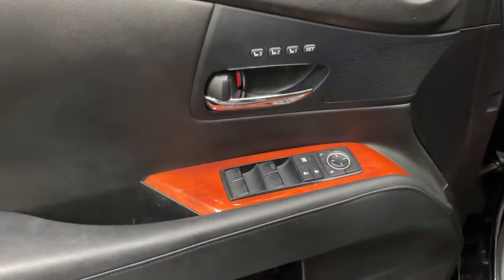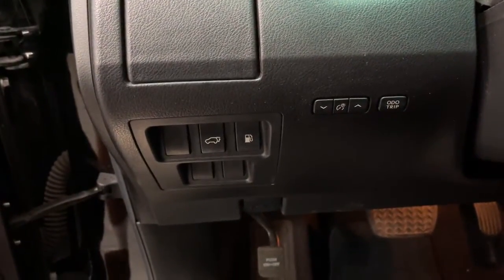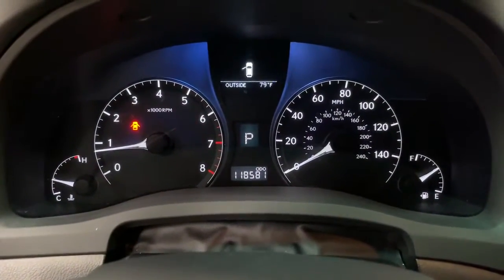Enjoy the satisfaction of high-end comfort in this luxurious RX 350. Treat yourself to a test drive today. Our staff will toss you the keys and give you an outstanding customer experience.